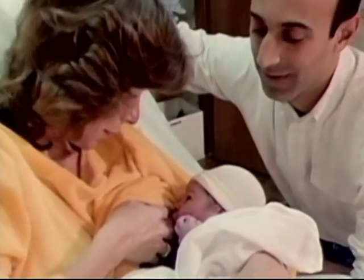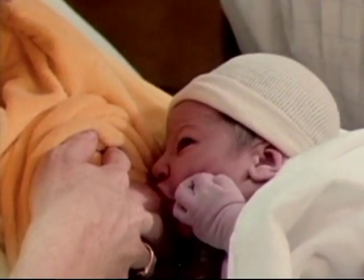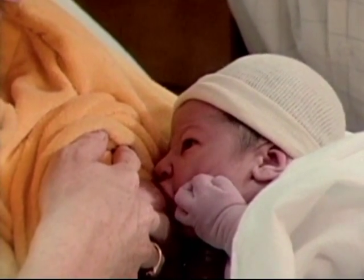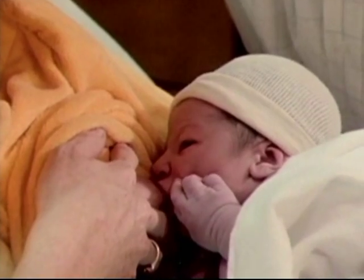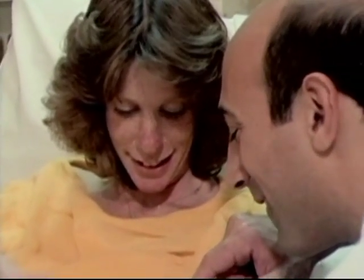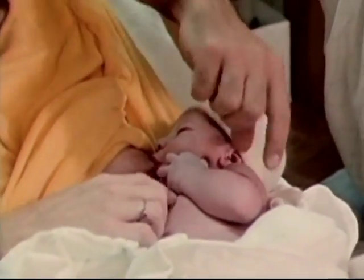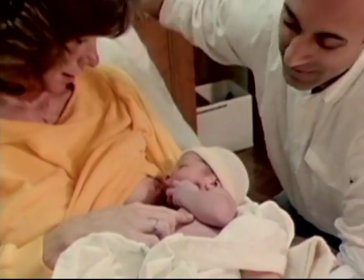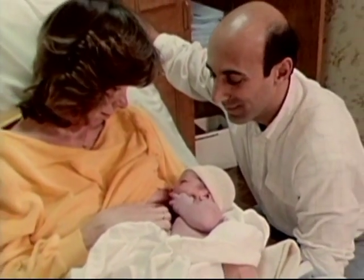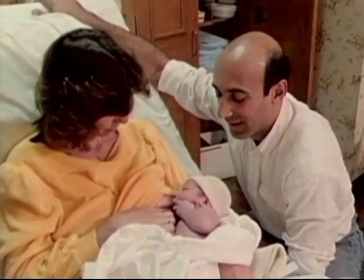Your own birth experience may require little or no intervention, but it is helpful to know how medical practice can offer you assistance when you need it. During pregnancy, take time to read about your options for childbirth, discuss your feelings with your labor partner, and if you have concerns about particular medical procedures, talk them over with your doctor or midwife. By doing so, you will be able to approach birth in a way that is both informed and flexible.